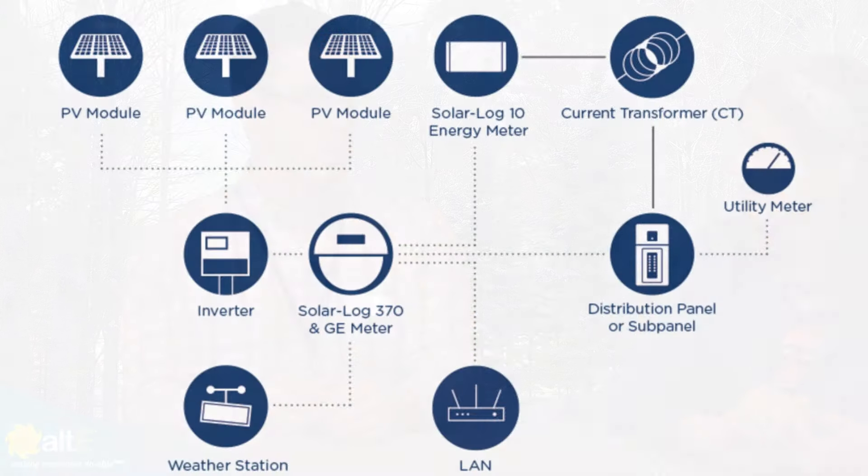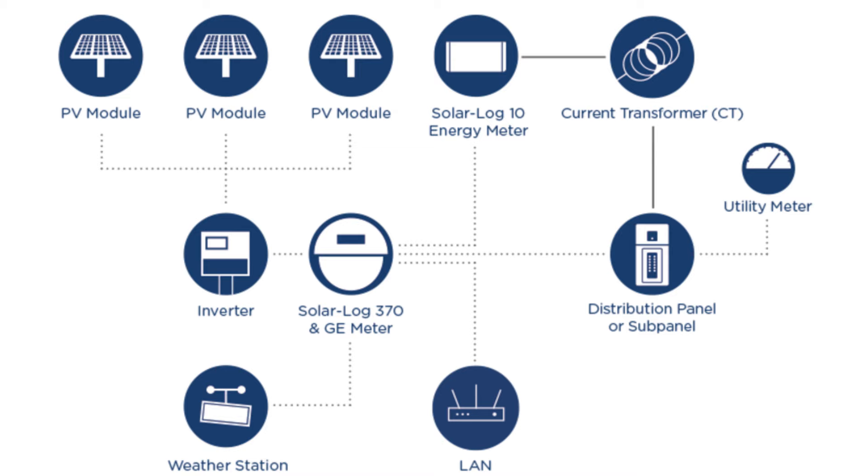We also have consumption meters so you can monitor building load — something that inverters can't do. We have multiple consumption meters that we can put in there and manage different transformers or circuits. We consider ourselves the independent police of data protection for solar power systems. The revenue-grade metering is important for if you're having to report to an external agency — states like Massachusetts, Connecticut, and New Jersey where you have to have a revenue-grade meter. We fit that requirement.